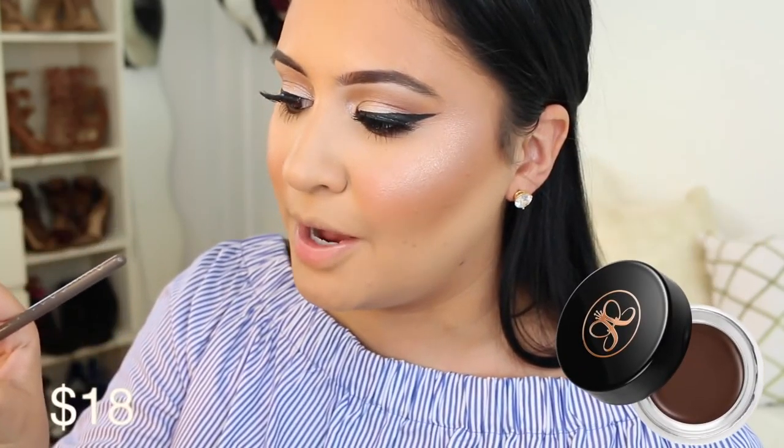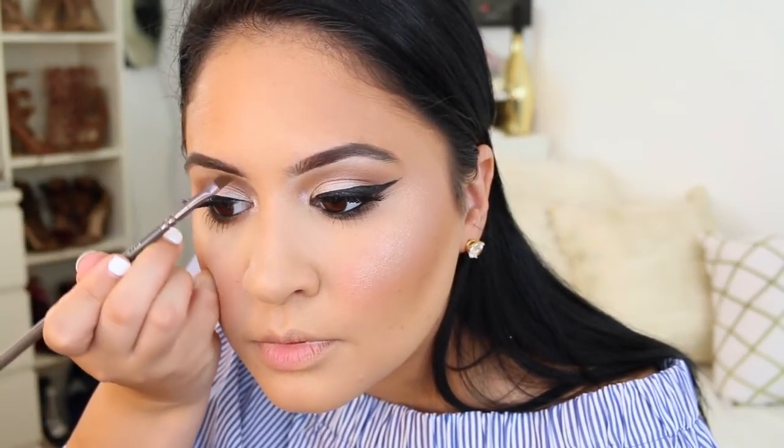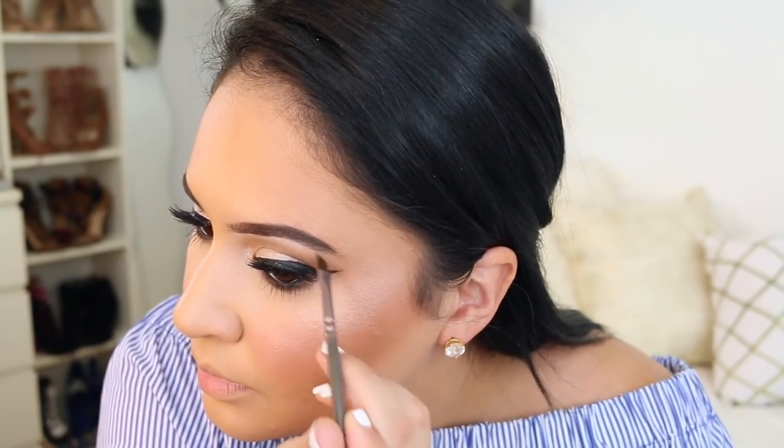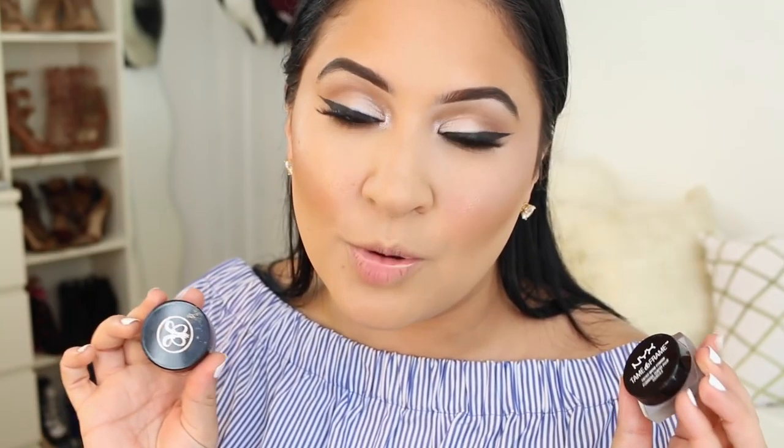I'm going to define my brows a little bit more using the Anastasia Dip Brow in Medium Brown, and the dupe is the NYX Tame and Frame in Brunette - both pomades. As you can see, the NYX Tame and Frame is a definite dupe for the Anastasia. They both go on really nicely with a waxy feel. This is a great drugstore dupe for the Dip Brow Pomade.